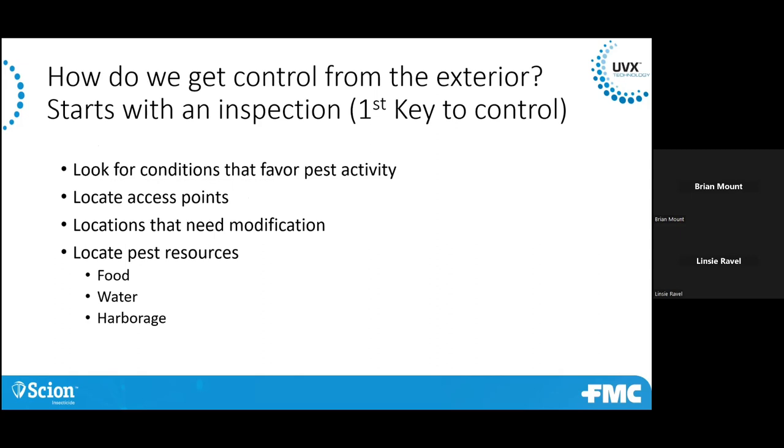Look for access points and areas that need modification — whether that's fixing weather stripping or things like that around the structure. Are there any openings that can be modified? Are there plants or harborages that need to be modified? And are there food and water sources there as well?